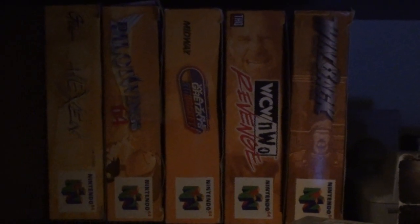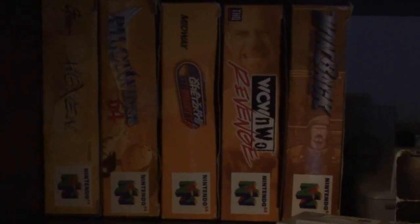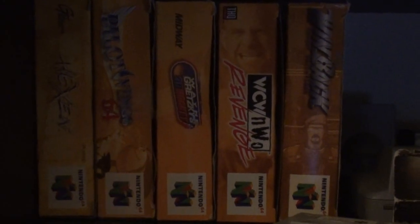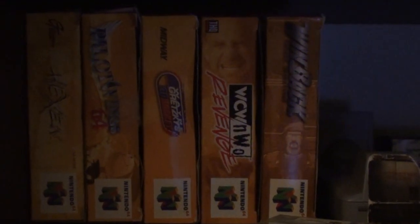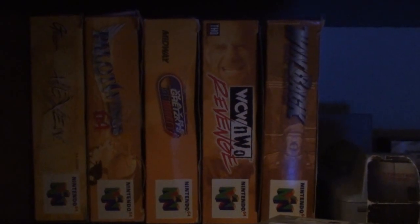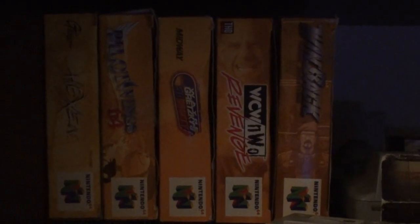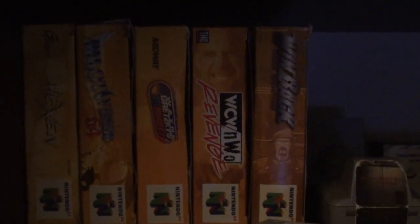Moving on down to the boxed stuff. Hexen — I got that back in 2008 or 2009 because it was so cheap, like $15, so I said what the hell and got the boxed version. Pilot Wings — I got the game for Christmas, but this isn't the original box. I got this from a moving job, found it in the attic, I asked if I could take it and they said yes. Wayne Gretzky's 3D Hockey — got that off eBay with the box since it was so cheap, same with WCW vs. NWO. I rented all these games back in the day — along with Hexen and Pilot Wings — at Blockbuster.